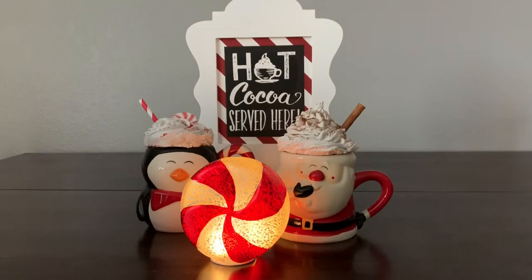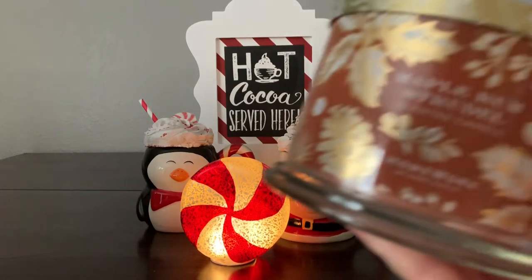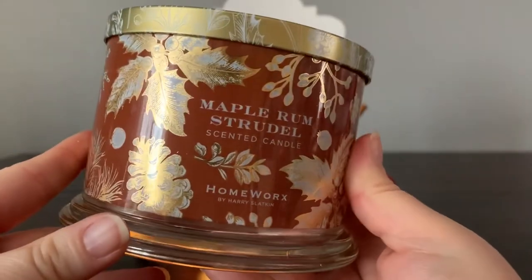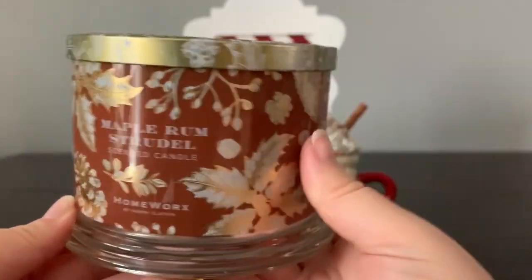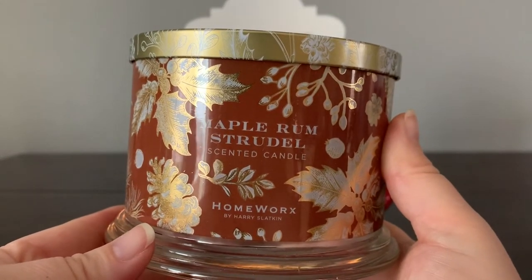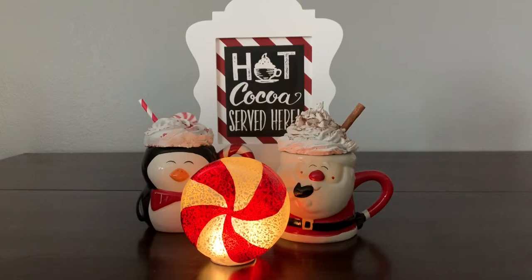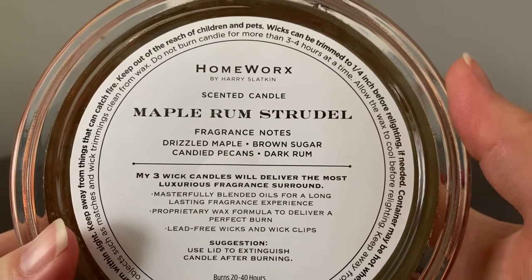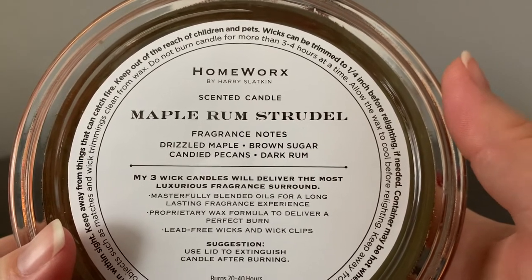I got the quad of candles that came out — like a bakery, gourmand type. Let's start with this one. Look at this packaging — I love the lid, so pretty. This is a tan-brown color and this is Maple Rum Strudel. The scent notes are drizzled maple, brown sugar, candied pecans, and dark rum.